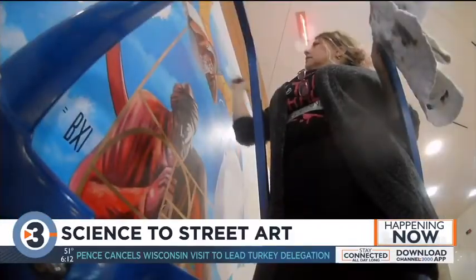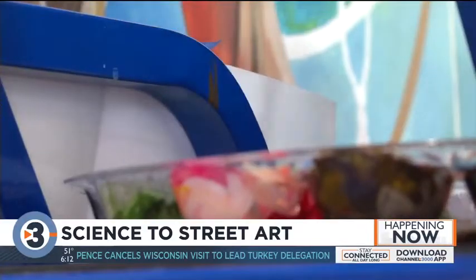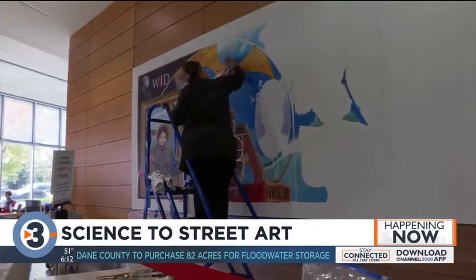For the rest of this week Stimmel will be right here helping others discover the beauty of science as she completes phase one of the Science to Street Art project. It's about looking at things in a different way, kind of like a scientist does.